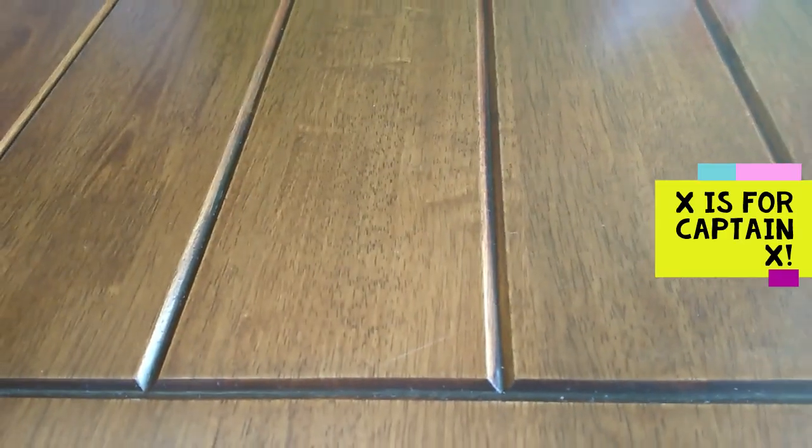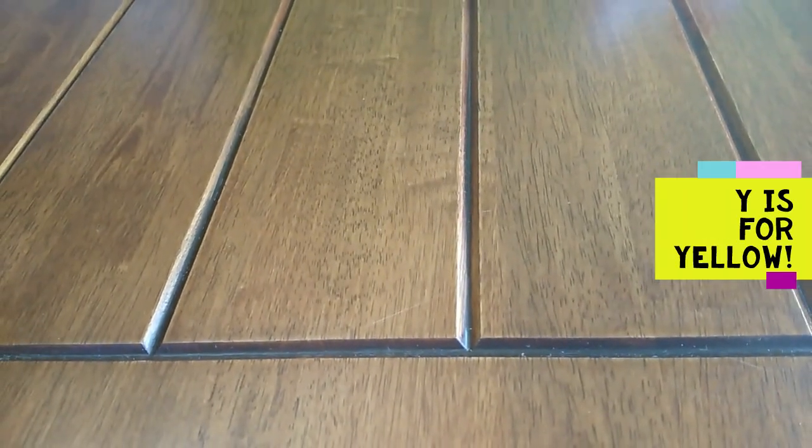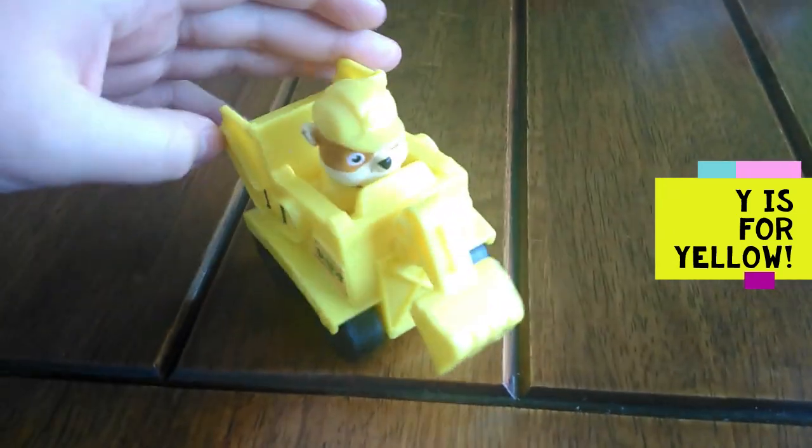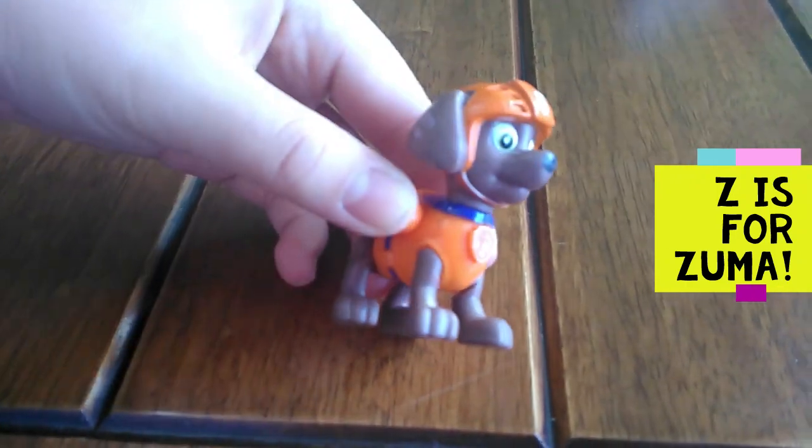X is for Captain X. X, X, Captain X. Y is for yellow. Y, Y, yellow. Z is for Zuma. Z, Z, Zuma.